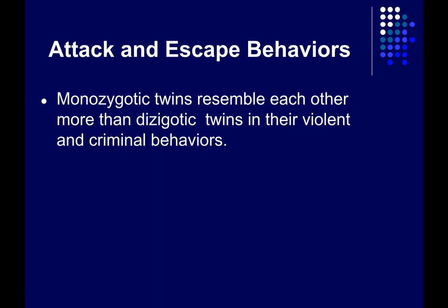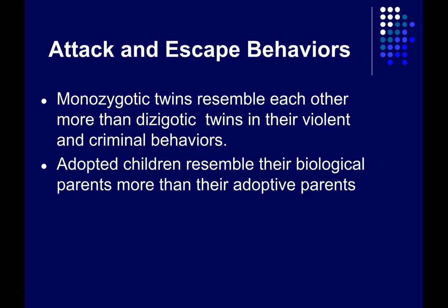There seems to be a genetic influence on aggressive behaviors as well. This shouldn't be too surprising — every behavior we've looked at so far has some genetic contribution. This is evidenced by the fact that monozygotic twins are more similar to each other than dizygotic twins in their rates of violent and criminal behavior. It's also been observed that adopted children are more similar to their biological parents than their adoptive parents in terms of their likelihood of violent and aggressive behaviors.